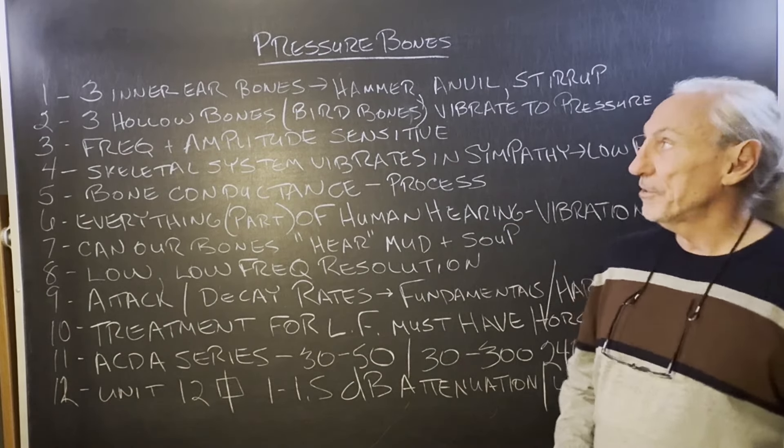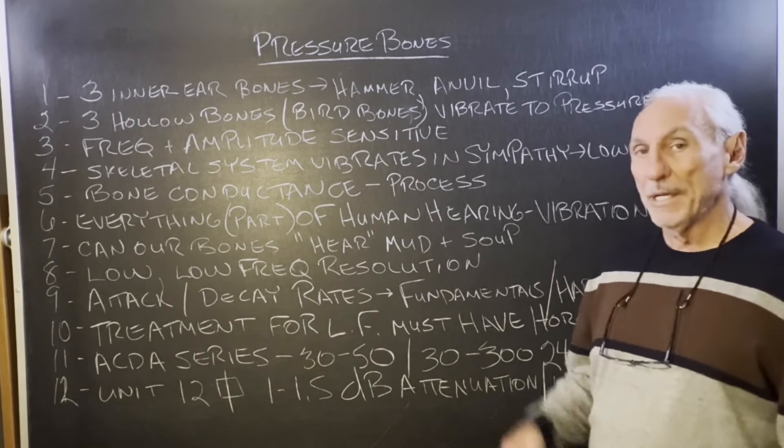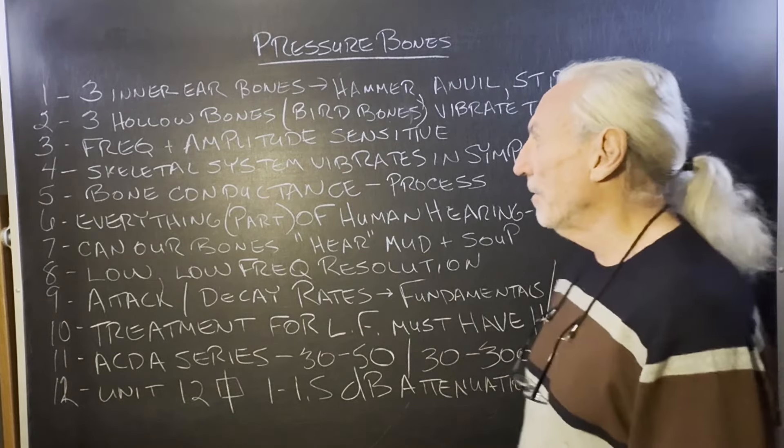Hi everyone, Dennis Foley from Acoustic Fields. Today we're going to talk about pressure bones. Let's look inside our ears and see what we got going on.